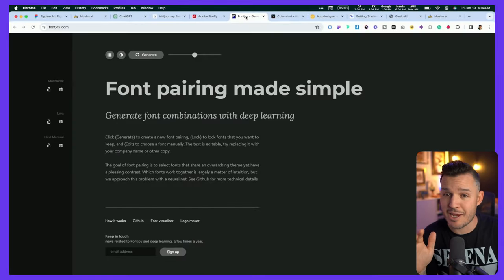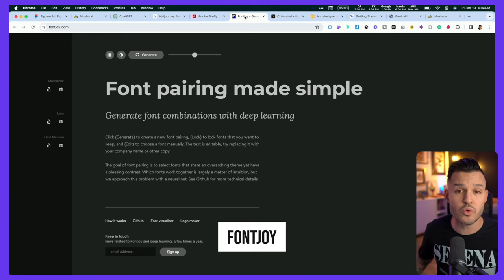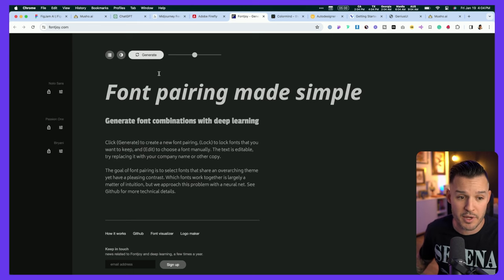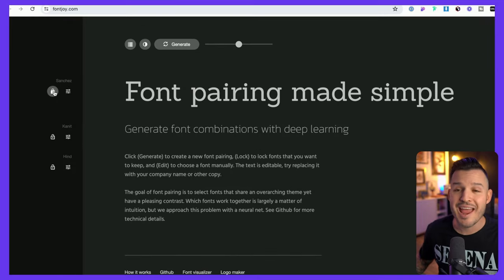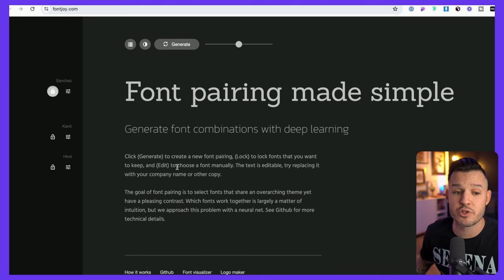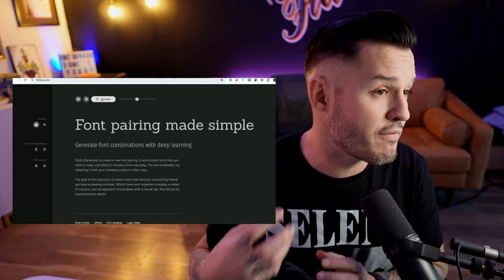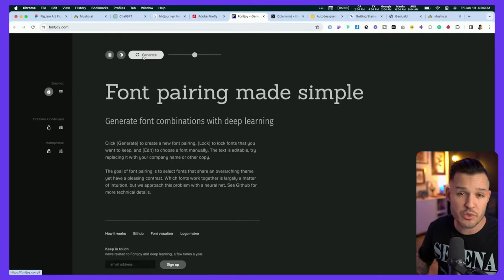This next one you may not have known is actually AI powered — FontJoy is going to create really interesting, unique, and cool font pairings. It's not just guessing things randomly. We can generate cool font pairings, and if we really like something we found, like maybe the Sanchez font, we can lock it, which creates almost a prompt saying we need to generate something interesting based off of our locked selection. It continues to use AI in the background to generate interesting font pairings. If you struggle with font pairings, FontJoy might be a great tool for you.